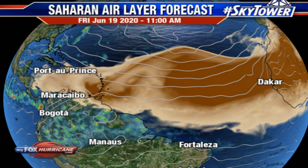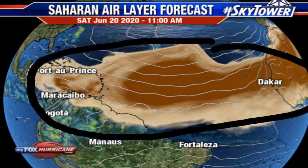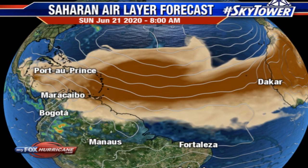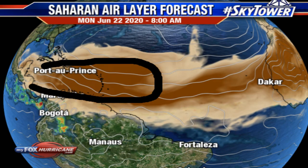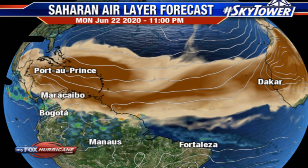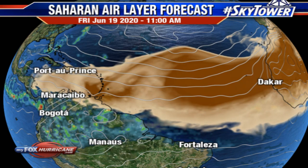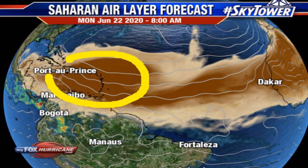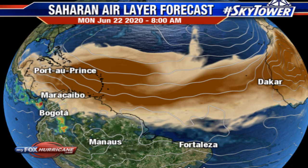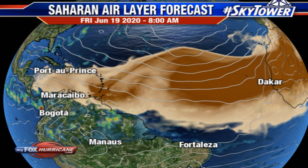Let's look at the Saharan air layer forecast as far out as June 22nd. As you can see, we're seeing extremely high amounts of Saharan dust all the way to the Caribbean by June 22nd. This is going to be directly heading to the Gulf of Mexico. This is going to bring a ton of SAL across portions of the Western Caribbean. You don't really see SAL that strong in the Caribbean — you usually only see it that strong for portions off the western coast of Africa, which is exactly what you're seeing here.